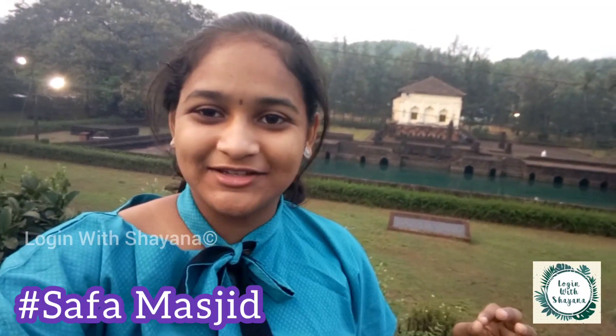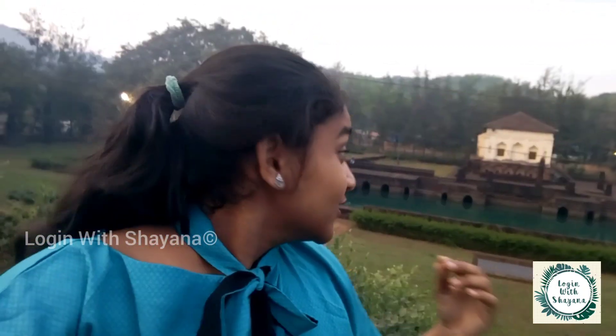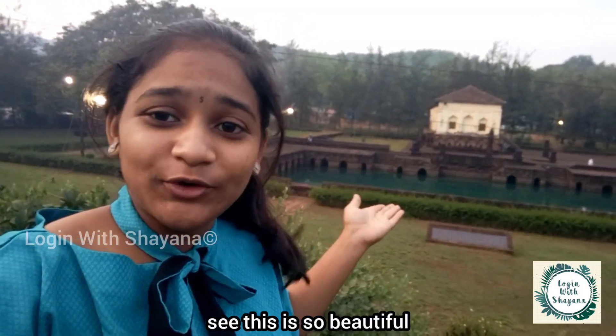Now we are heading towards the Safa Masjid, which is 38 kilometers from Namazga — about a one-hour drive. We've arrived at Safa Masjid now. The audio might be difficult to hear, but bear with us. Look at this — the water here is so beautiful. Let's explore this place.